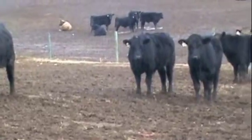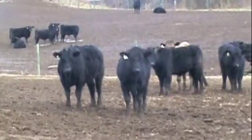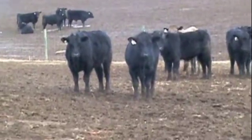The majority of the cattle will be black, black-balded Angus crosses. There will be a few Charolais and will be one or two reds.